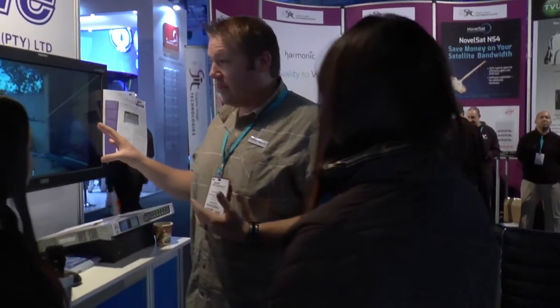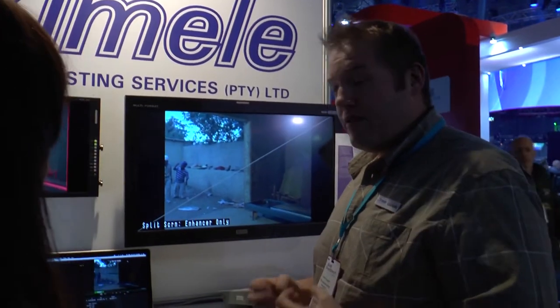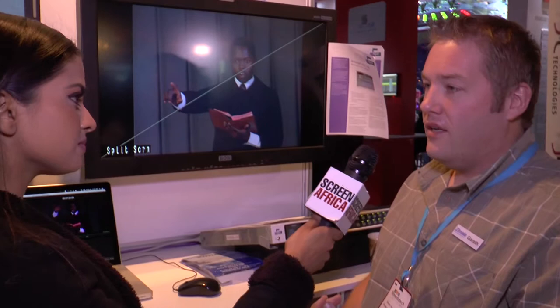That allows us to actually get content that's not been seen for 30, 40 years — content of real cultural significance — out to the public; content that people have never seen. At the same time, it's to actually preserve the content before it gets destroyed. Film will not last forever, videotape will not last forever. Bringing it into the digital domain so it's accessible and also protected for the future.